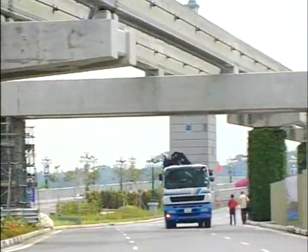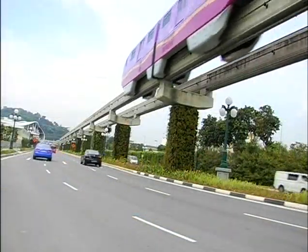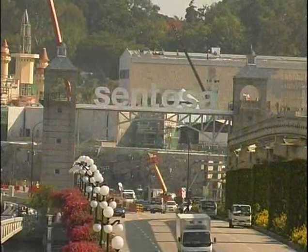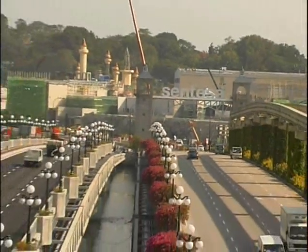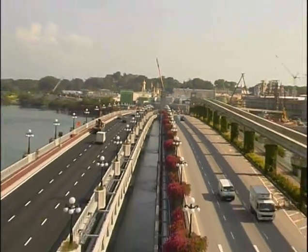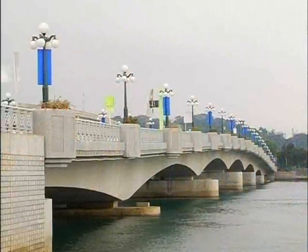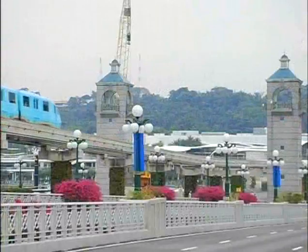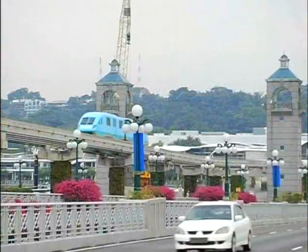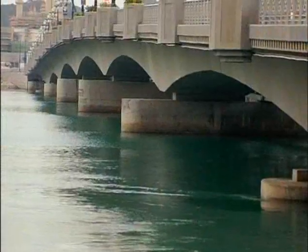McConnell Dow has, over the years, built a solid reputation for successfully assisting clients in finding the right solutions to their requirements. Choosing McConnell Dow means choosing the highest safety standard and quality assurance. The innovative and cost-effective designs used in the Sentosa Crossing project resulted in a timely completion with a state-of-the-art end product, much to the client's satisfaction.